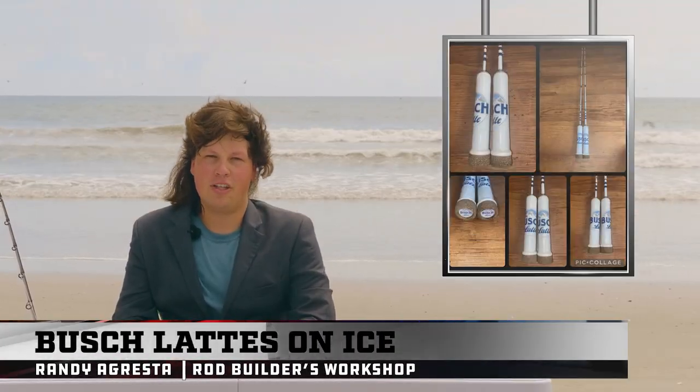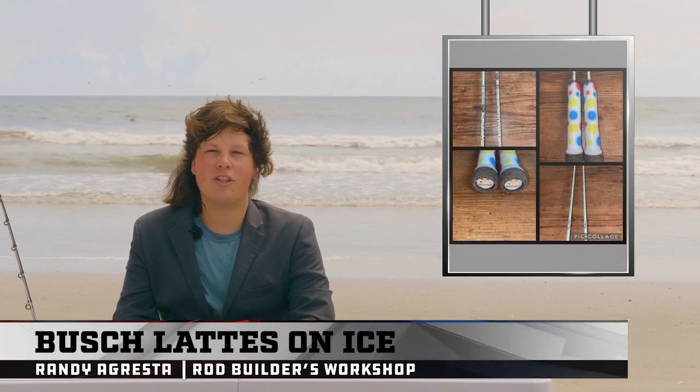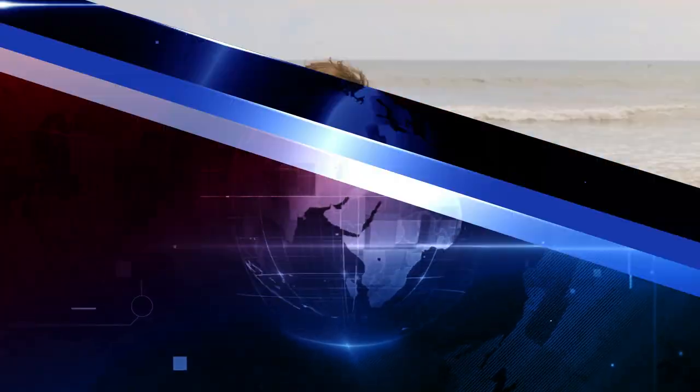Let's come back stateside for some Bush Latte rods. Randy Agresta is back with more themed ice rods — this time they're Bush Lattes to help wash down the Wonder Bread sandwiches from last time. And now what you've all been waiting for — but only because you know you can wait for it, now that we told you about it last time.